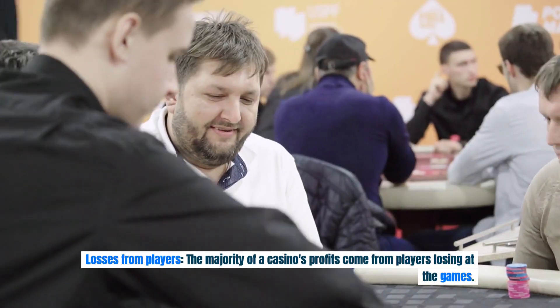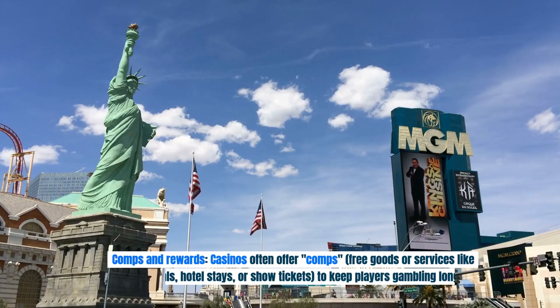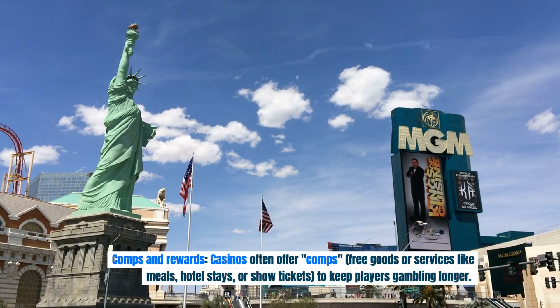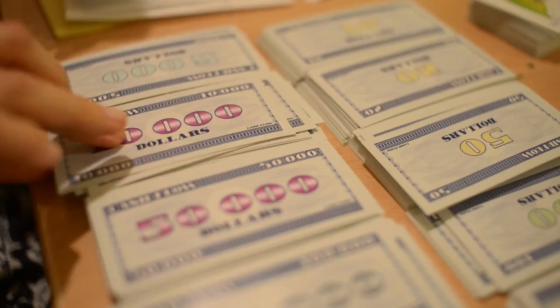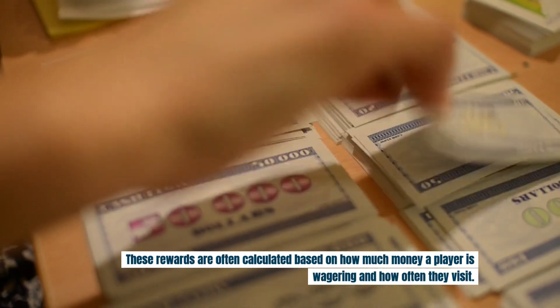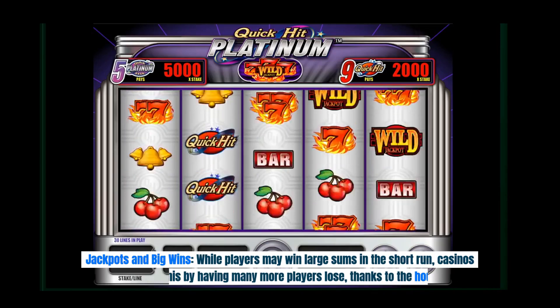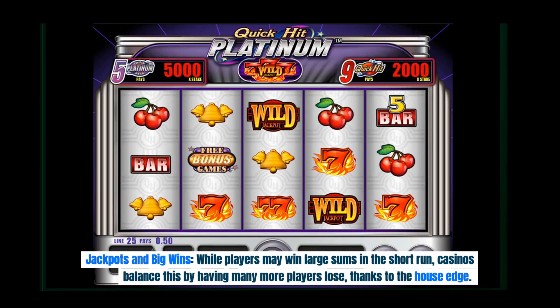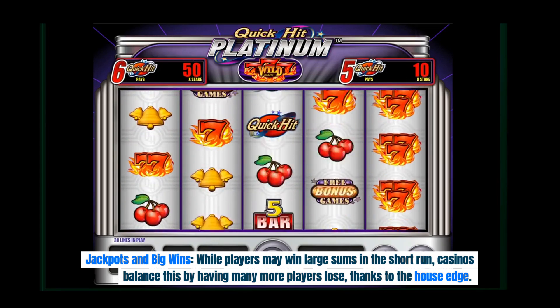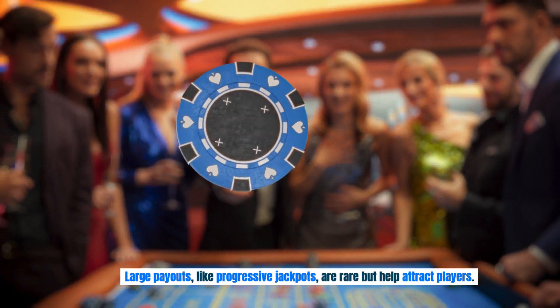The majority of a casino's profits come from players losing at the games. Casinos often offer comps — free goods or services like meals, hotel stays, or show tickets — to keep players gambling longer. These rewards are calculated based on how much money a player is wagering and how often they visit. While players may win large sums in the short run, casinos balance this by having many more players lose, thanks to the house edge. Large payouts like progressive jackpots are rare, but help attract players.